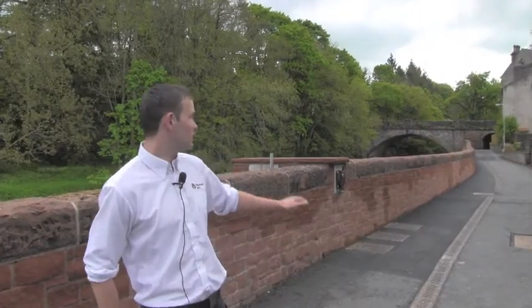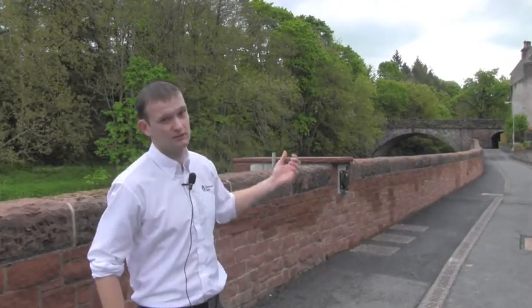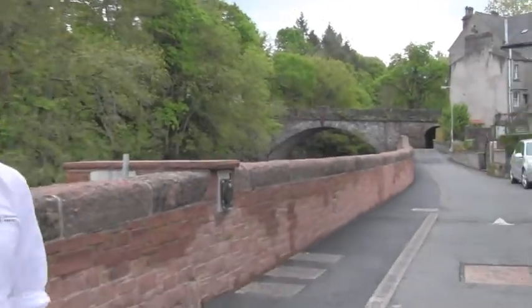This is the upstream extent of the works on the River Cocker. We've done some road raising upstream so any water coming down from Victoria Bridge on the other side is held back there, and that is the tie-in for the defences up there.